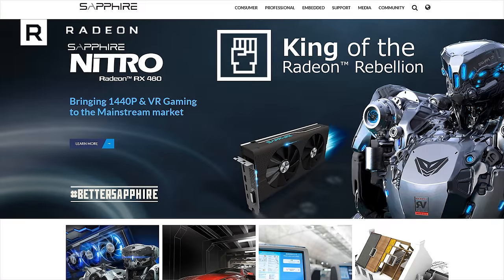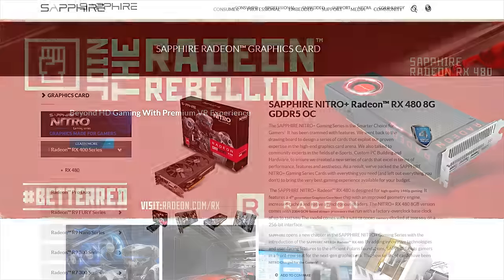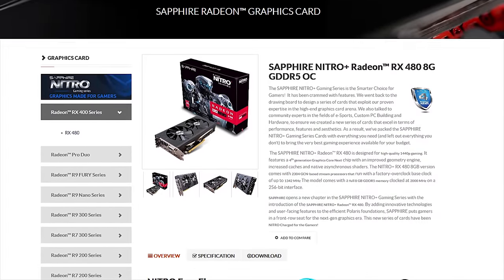To celebrate the launch of their Nitro Plus Radeon RX 480, Sapphire is giving some of them away. Learn more and enter the giveaway at the link in the video description.